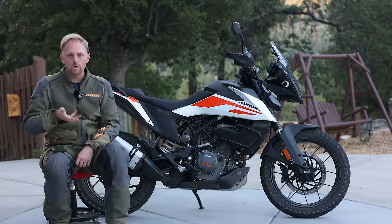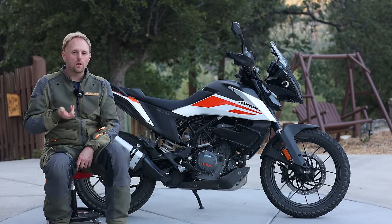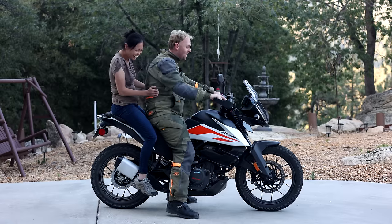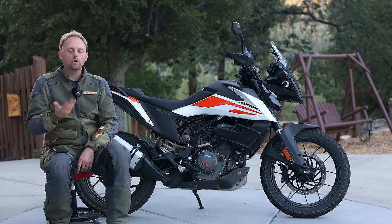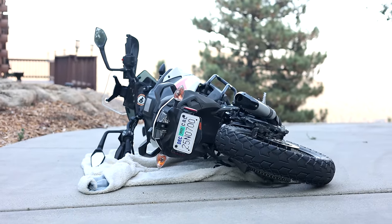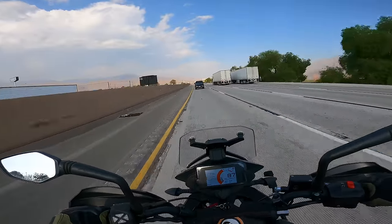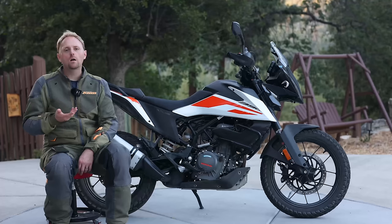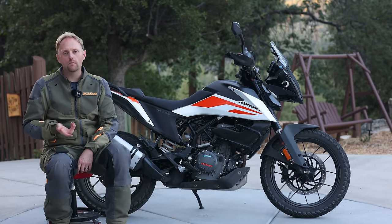Here's how I'm going to break down this review. First, I'm going to show you the riding position of the bike and the passenger position. Then we're going to take a tour around the bike, talk about its important specs, and show you the features. Then we're going to drop the bike down and show you how it is to lift up. Then we're going to take it out on the highway, show you off-roading, and take it on a freeway at high speeds. Then we'll come back and talk about the pros and cons, the competition, and some final thoughts.